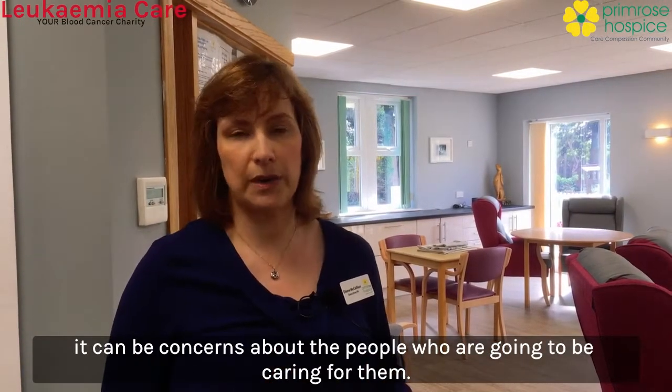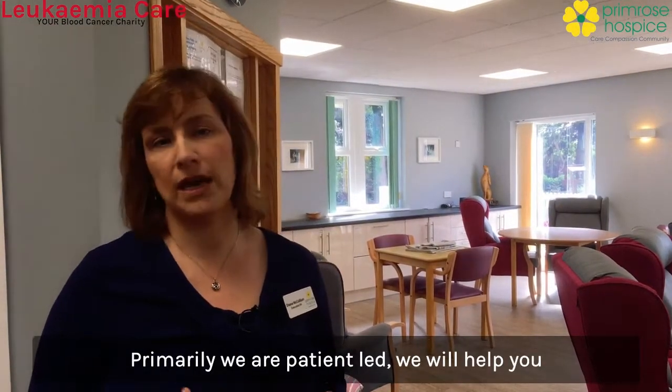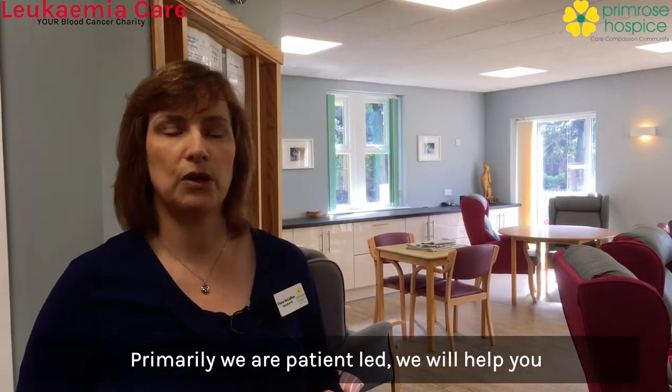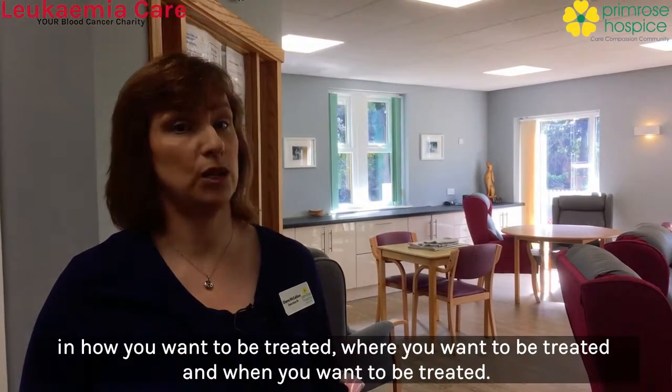It can be concerns about the people who are going to be caring for them. Primarily, we are patient-led. We will help you in how you want to be treated, where you want to be treated and when you want to be treated.